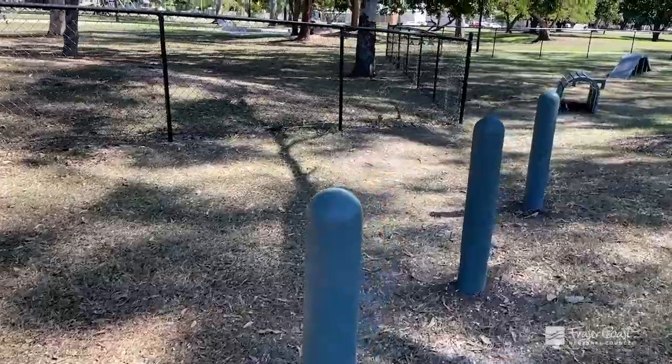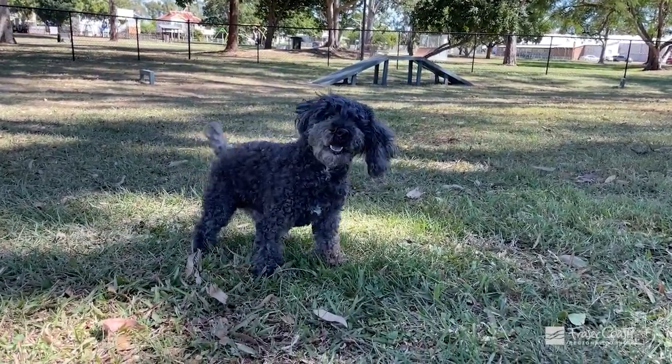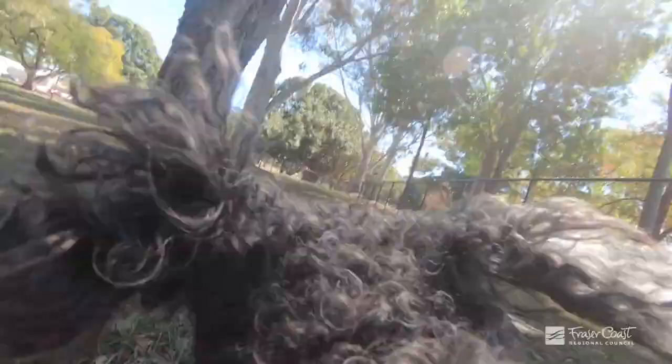It doesn't mean the dogs will be obedient — my dog Ted is here and he loves it. He's having fun but he is not a quiet dog. As you can see, he loves running around and he loves the open space.